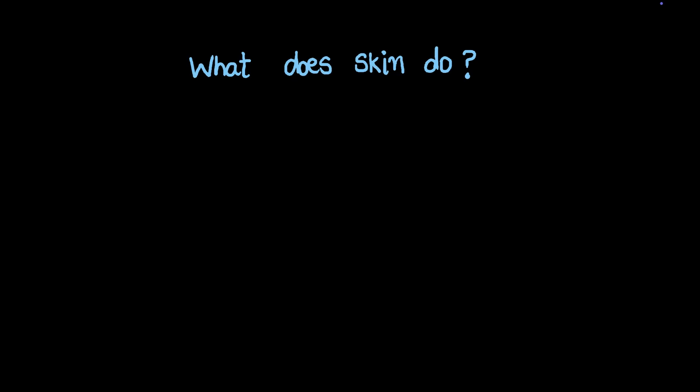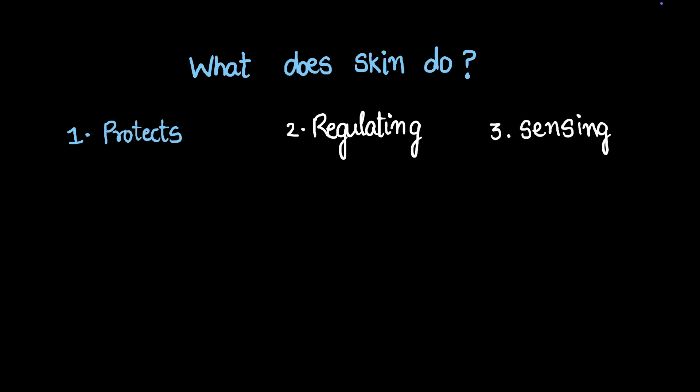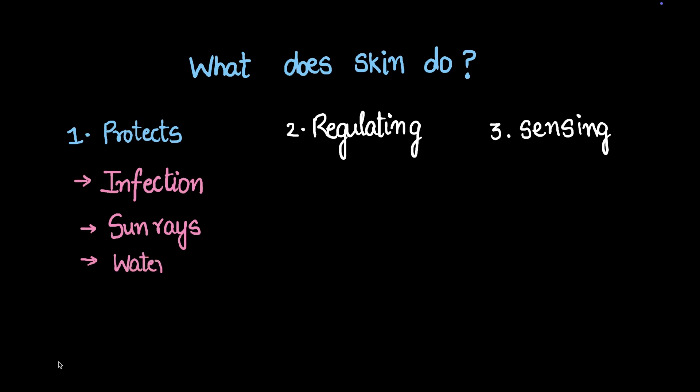Let's summarize what skin does. Skin protects, skin helps with regulating, and skin helps with sensing — these are the three main functions of skin, with one more coming shortly. It protects us from infection, from sun rays, and since skin is waterproof, it protects us from water as well.